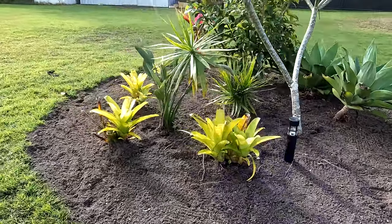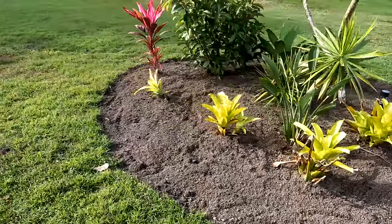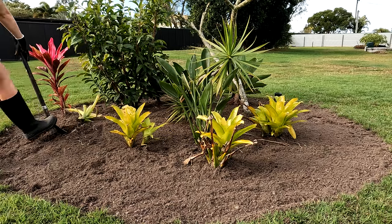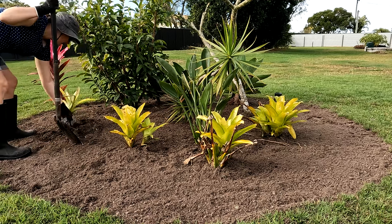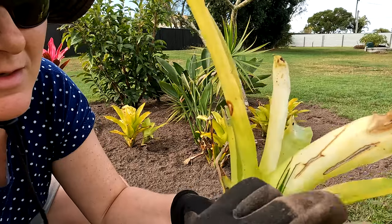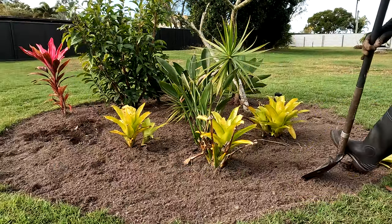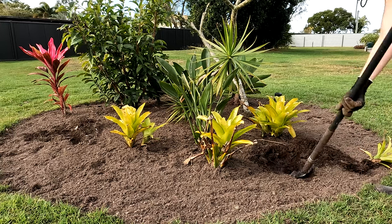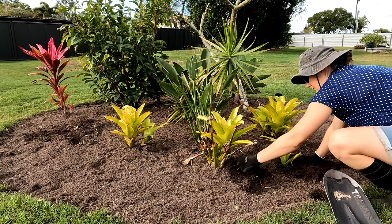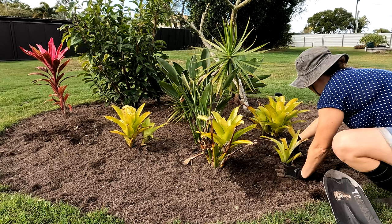All right guys, there you have it. It took about two hours to dig all of that out and I think you'll agree it looks so much better. It does look rather bare and is lacking a lot of color, so I think when we're in town tomorrow I'm going to look for some pretty plants — preferably a perennial ground cover just to fill the space. If you guys have any suggestions on what I could put into this bed to liven it up with color or some ground cover, let me know in the comments below.